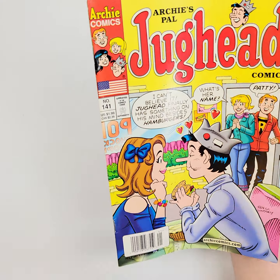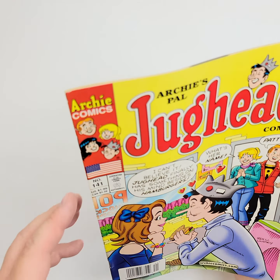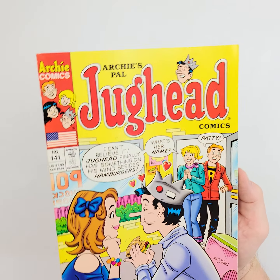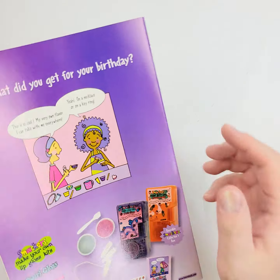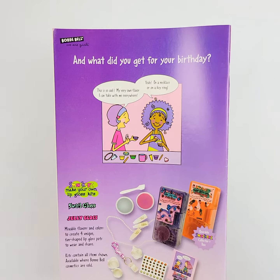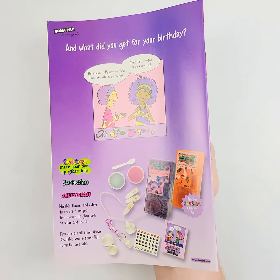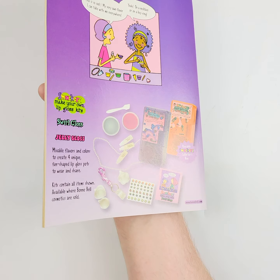I'm not seeing much of any spine issues or any cover issues. Maybe the slightest bit of stress right there, but that's why we let you look at it and decide for yourself. We're going to do the same on the back cover — let that light shine everywhere, all over, get in those nooks and crannies.